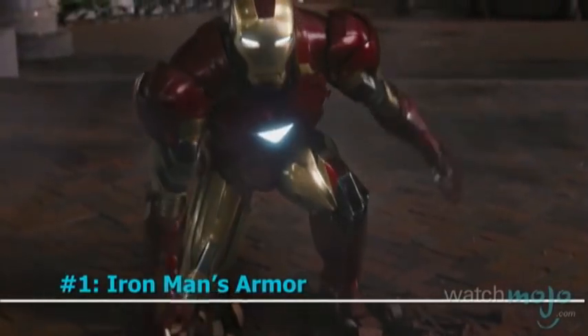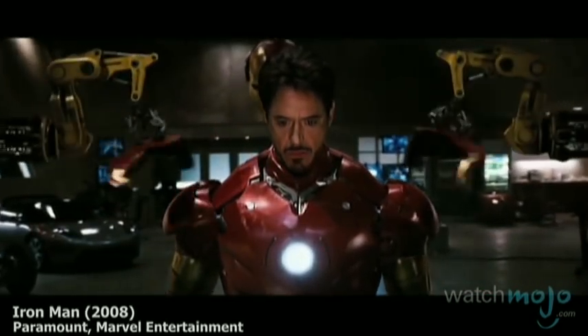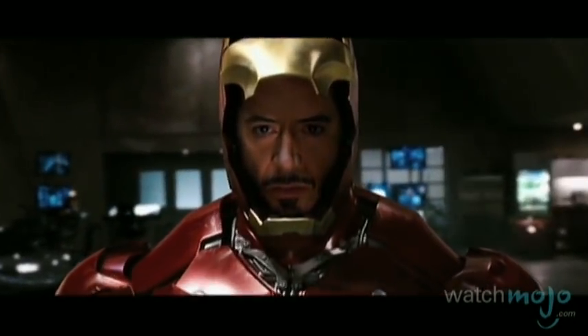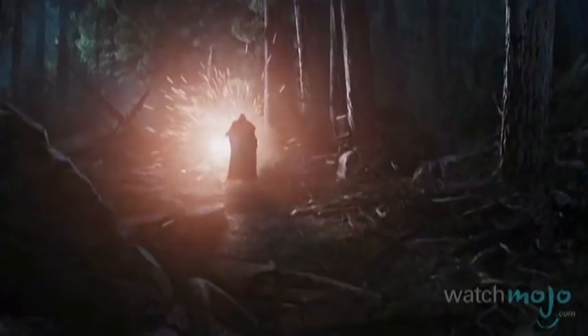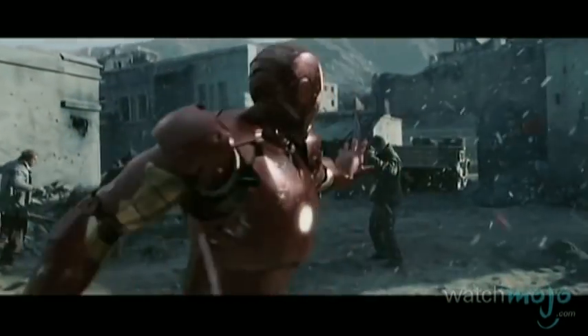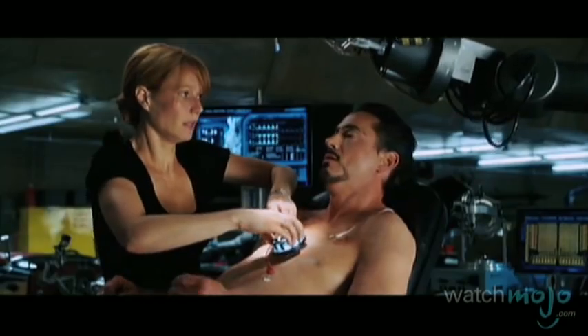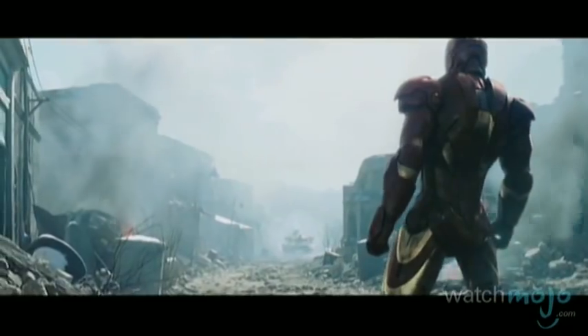Number 1: Iron Man's Armor. Taking the top spot is the iconic armor created and worn by Tony Stark. Not just a mode of transportation, it grants him super strength, makes him capable of taking intense amounts of punishment, and even includes his electronic butler as an operating system. While it packs a slew of lethal and explosive weaponry, it's most famous for its palm-based beam weapon that fires concussive blasts, powered by Tony's chest-mounted arc-fusion reactor.